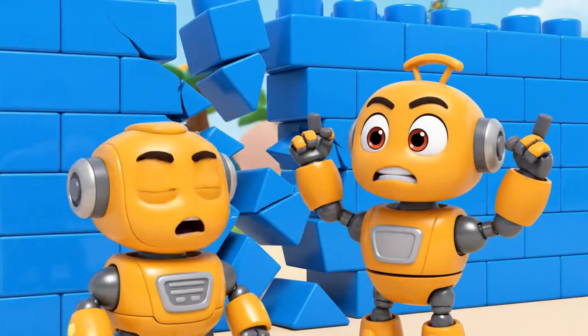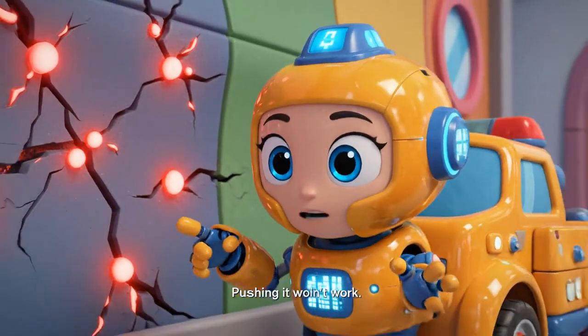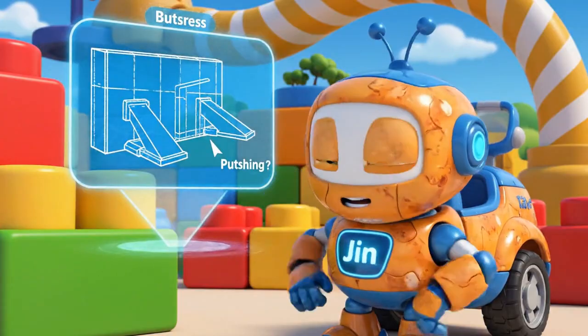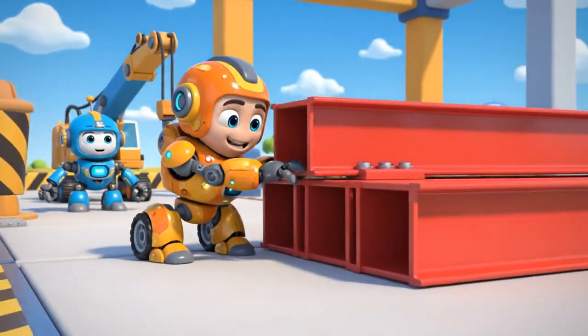Stop, Bruner! You're making it worse. The wall has lost all its structural integrity. Pushing it won't work. We need to support it from the outside. We need to build buttresses — angled supports that will push against the wall to hold it up. I can push the beams into place. I'll do it right this time.